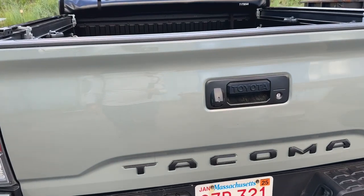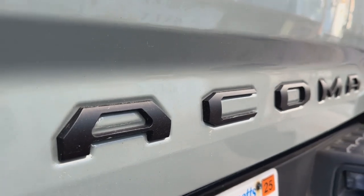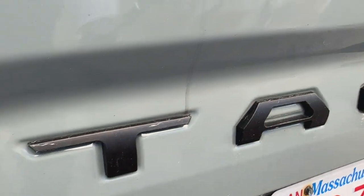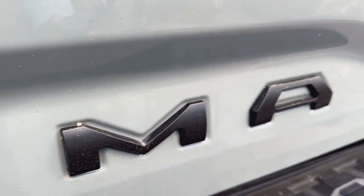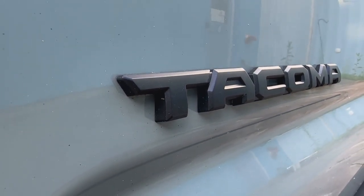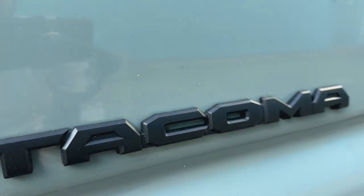Next up are some cosmetic items. I got these black raised letters that spell out 'Tacoma' for the tailgate. I like these because they're raised, giving a 3D look that looks better than a flat sticker going into the embossed part of the gate. I also got badge overlays — a plastic overlay that goes over the existing badge. You can't even tell they're stuck on, and I've had no issues with them falling off.